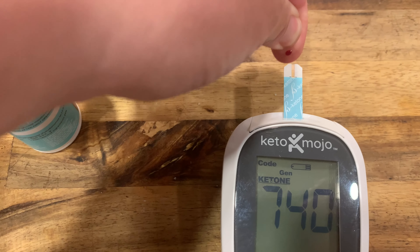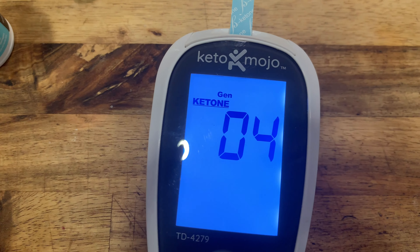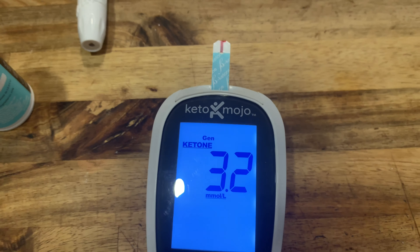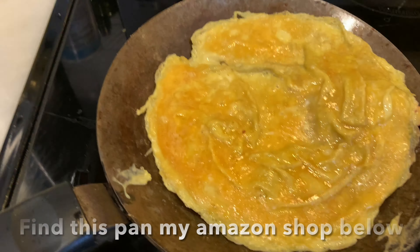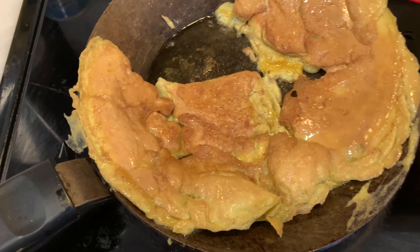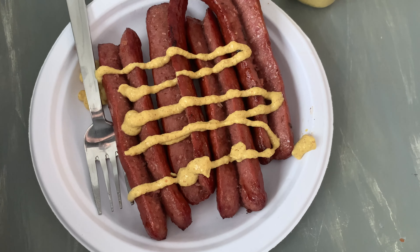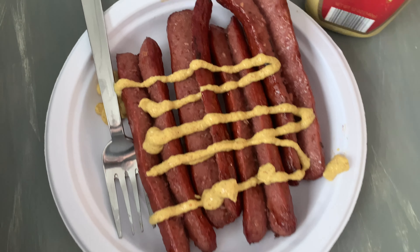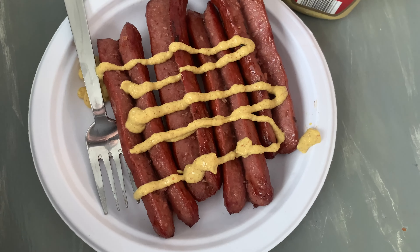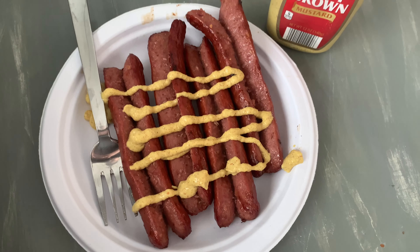Just took my blood here — whoa, that is a really high number for me. No cheese omelette — just got my food ready. These are some Teton Waters grass-fed hot dogs with some spicy mustard from Aldi. These hot dogs are from Costco, they're grass-fed hot dogs, really yummy. I'm eating this about 10 a.m. — I already had some eggs a little earlier.